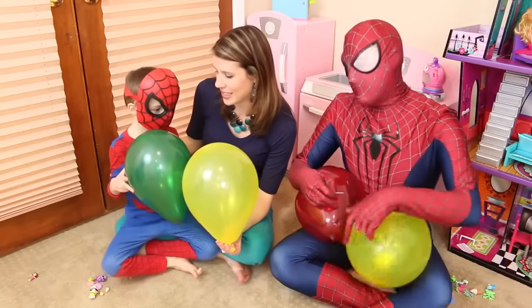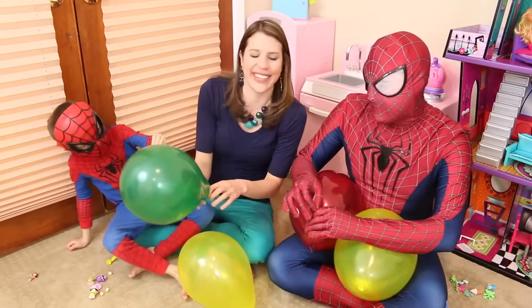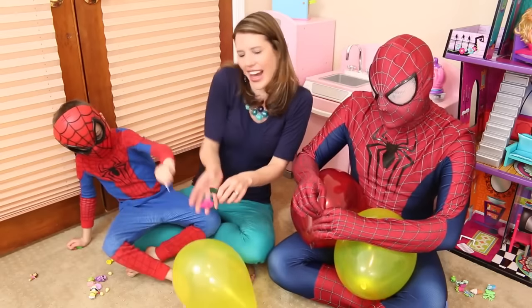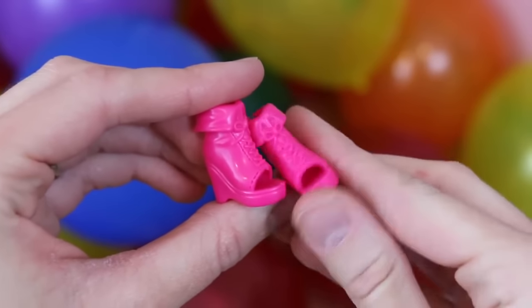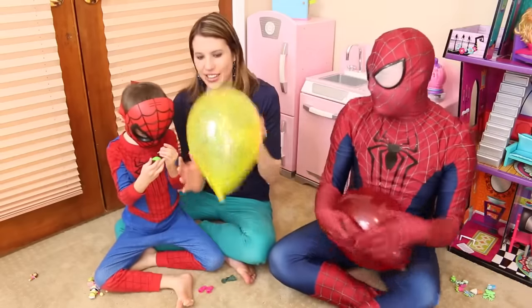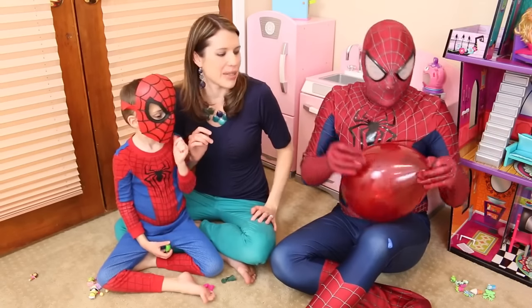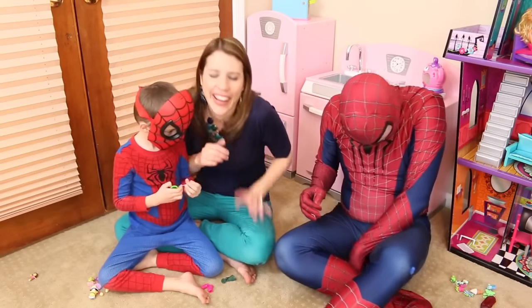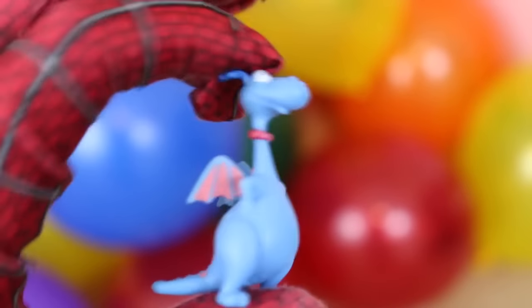This one has nothing and this one has nothing. Spidey, last one — oh, it's got something! It's stuffy — there we go, it's stuffy! Let's count up all our toys. For Team Little Spidey we have one, two, three, four, five, six, seven, eight, nine and then the eggs.